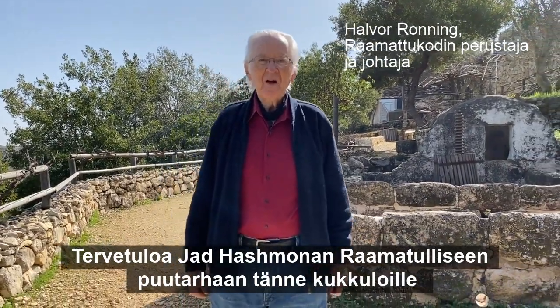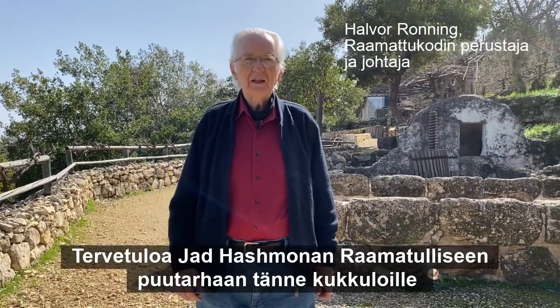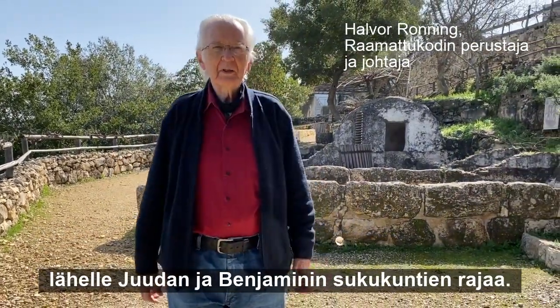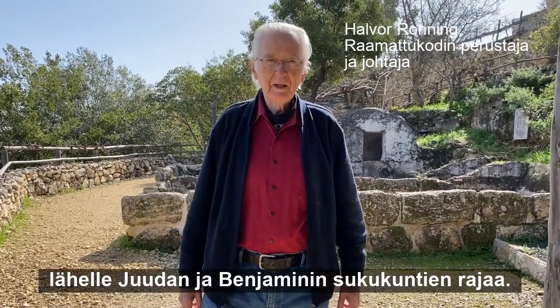Welcome to the Biblical Gardens at Moshav Yad Hashmonah here in the hills, quite near the border between the tribe of Judah and Benjamin.